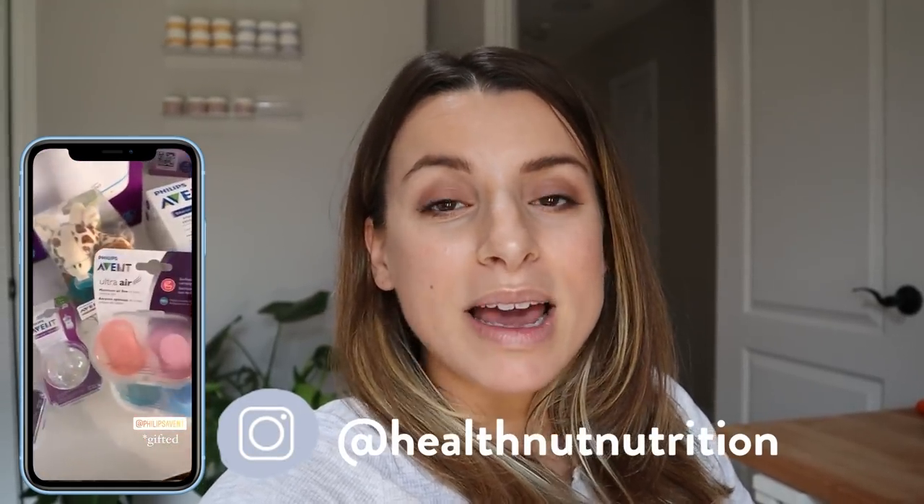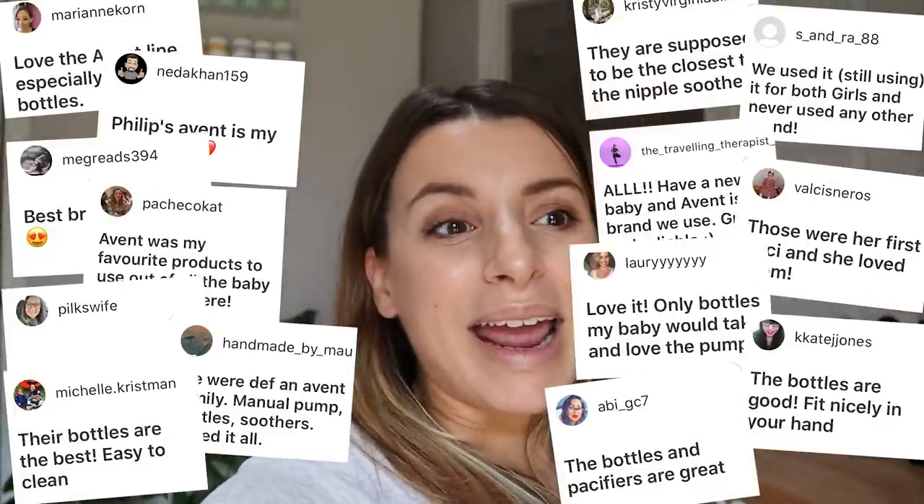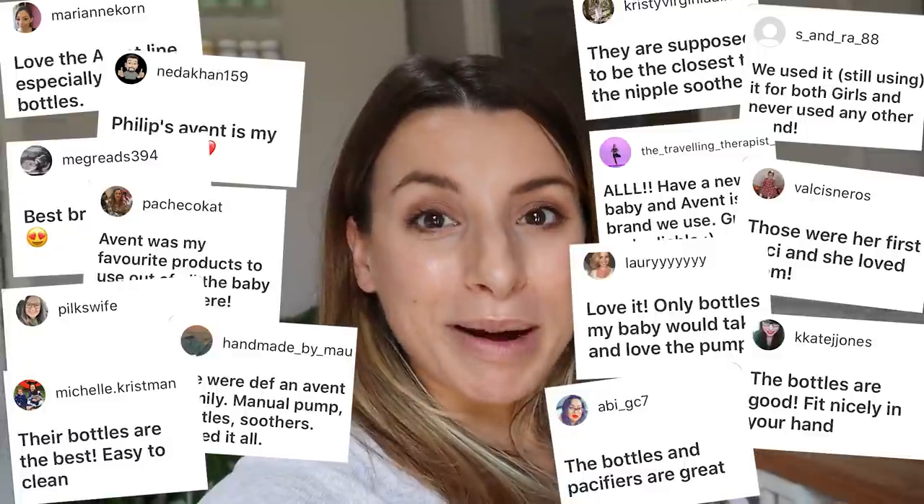Before we hop in, I just want to say a thank you to Phillips Avent for sponsoring and collaborating with me on today's video. We actually got a bunch of products from their line and did a little unboxing. I asked you guys on Instagram stories what you recommend and got an overwhelming amount of responses. Fun fact: Phillips Avent is actually Canada's top selling baby brand, which I thought was really cool.